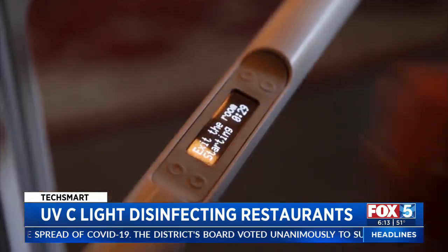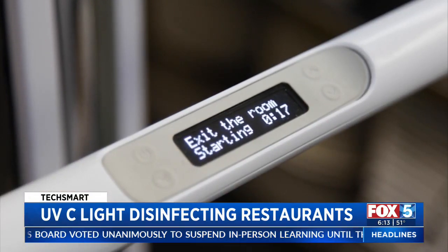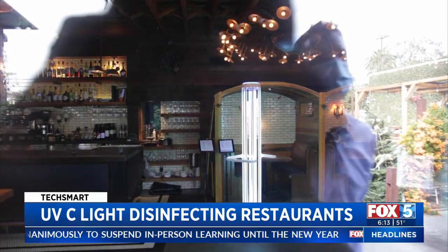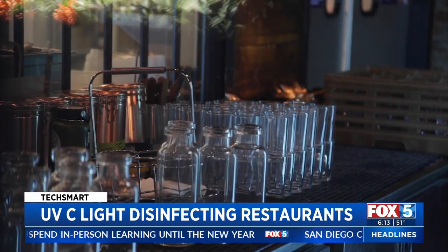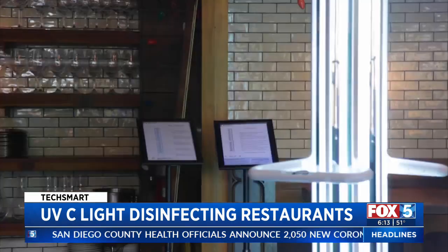You reel it into a space, you press a button and it runs a cycle. A countdown lets you know how long you have to clear the room. Then the bright light goes to work for several minutes. There is no known microorganism on the planet that is UVC resistant. We saw it in use at the Lark restaurant in Santa Barbara.